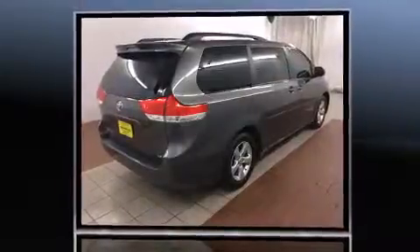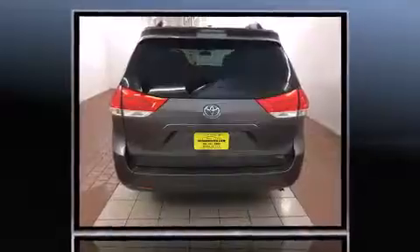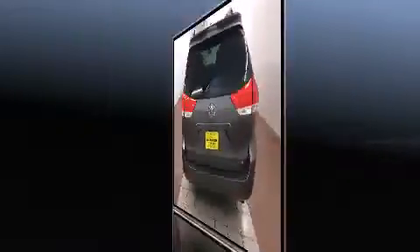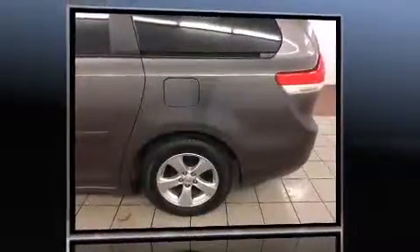Toyota prioritized practicality, efficiency, and style by including front and rear reading lights, a built-in garage door transmitter, an outside temperature display, and remote keyless entry. Third-row seats provide an even greater maximum passenger capacity.